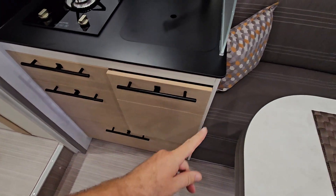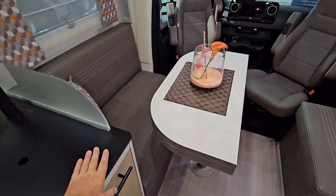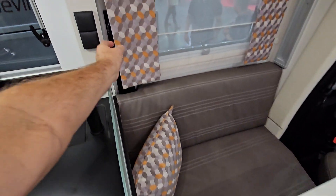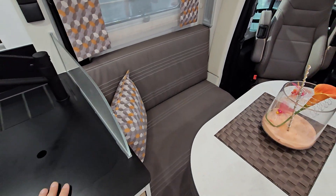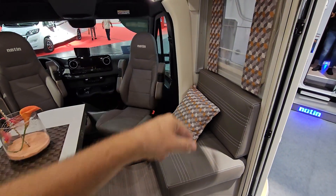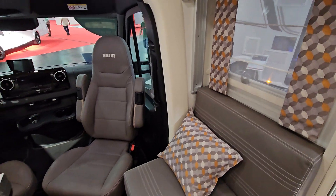Here in the lounge we've got four belted positions. The seat belts are here — you have to remove part of the seat, as there's another part which comes up to make a full seat. On this side the seat is against the wall, so anyone sitting here will travel in a reverse direction.